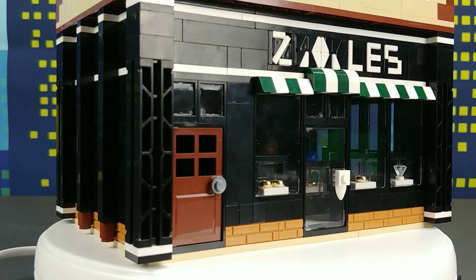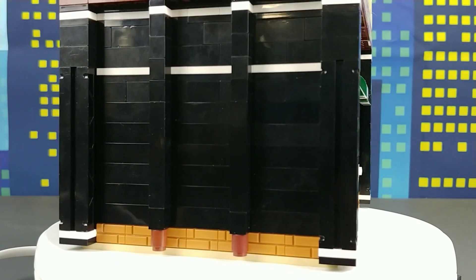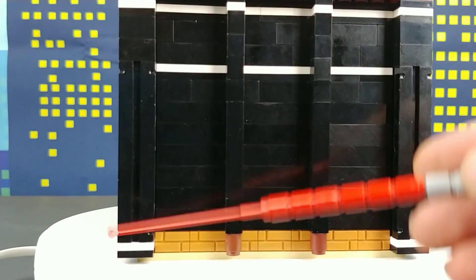Hey YouTubers, welcome to Bevan's Bricks. I'm Daryl and today's video is the Zales Mock Final Completion — at least the first floor of it anyway.